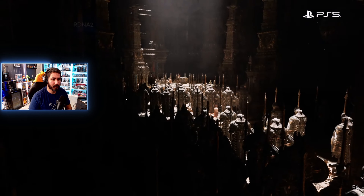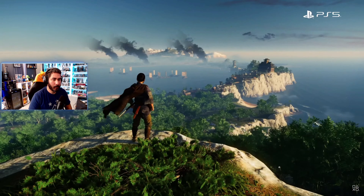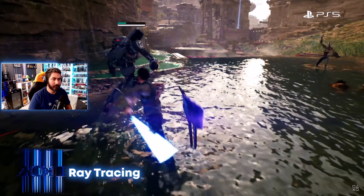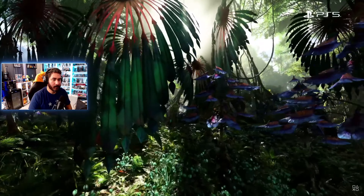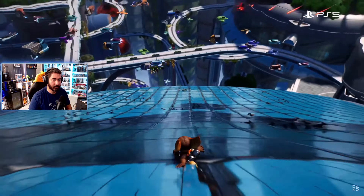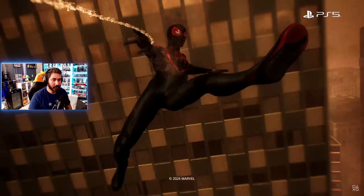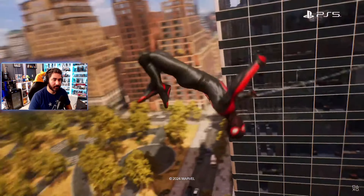The PS5 has a powerful RDNA 2 GPU which can render anything from intricate details to fantastic worlds with vast panoramas to explore. Ray tracing allows for dramatic visual improvements including reflections off water or glass and real-time global illumination. A custom SSD loads data at breathtaking speed, resulting in ultra-fast transitions between game worlds and data streaming rates so high that traversal speeds are essentially unlimited.